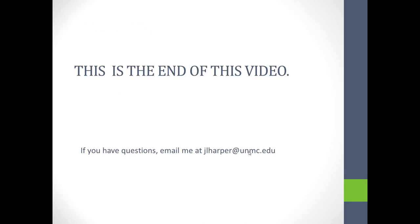This is the end of the video. If you have any questions, send an email to jlharper at unmc.edu. Close the YouTube viewer and it will take you back to the rest of the Prezi. Thanks.